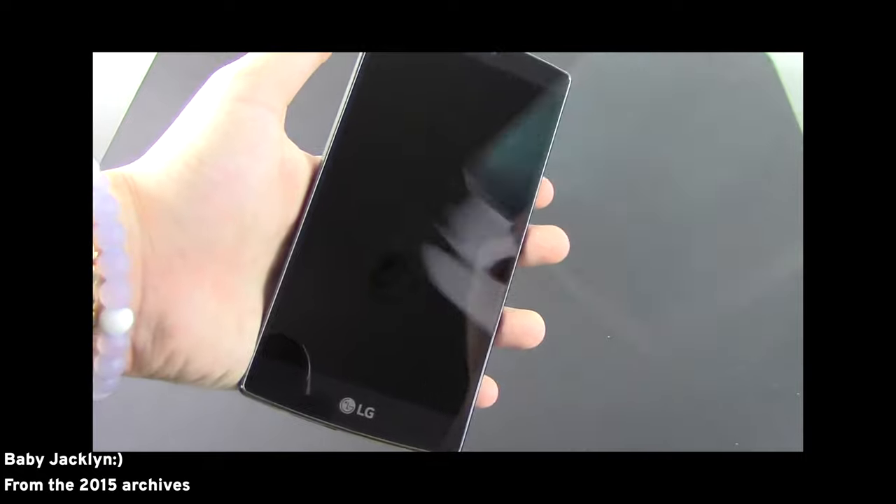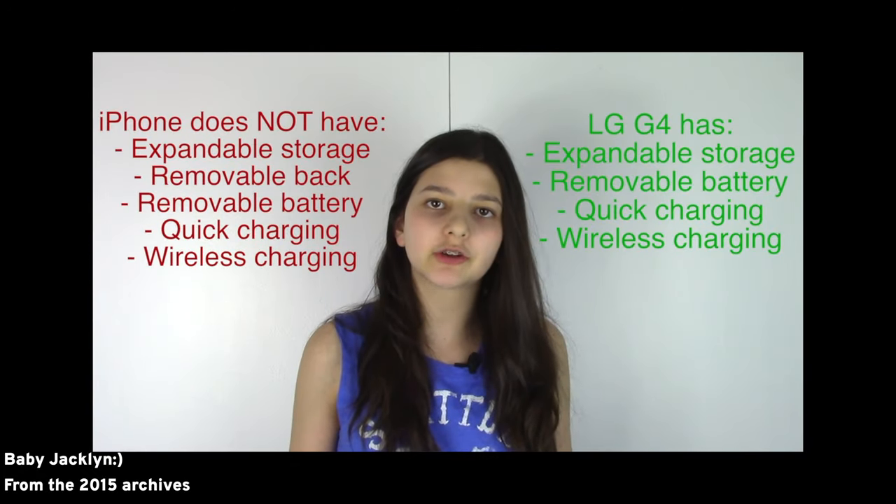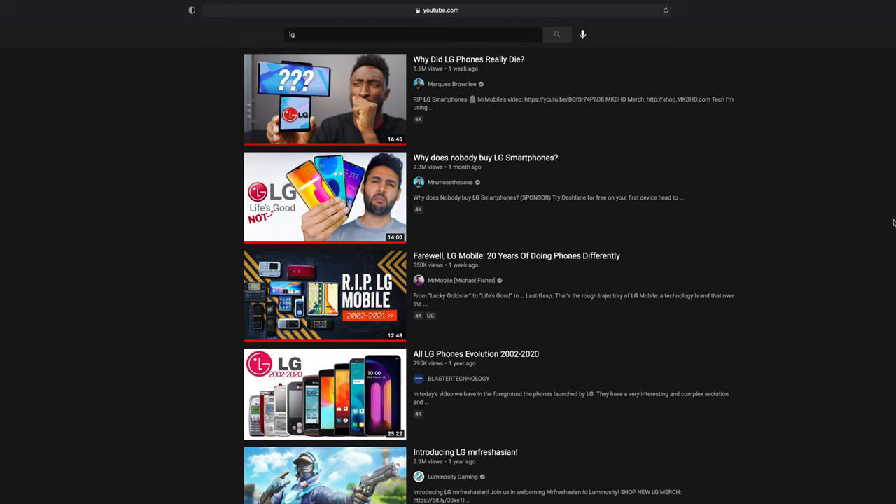On a personal level, LG was the first brand to ever believe in me and send me a smartphone review unit — the LG G4. So they're always going to mean a lot to me and have a place in my heart, and I'm sure a lot of you were really big fans of them too. It's always sad to see a company step out of the smartphone space because it means less innovation and less competition. I feel like a lot of the tech community is just mourning this loss right now. I'll link MKBHD's, Michael Fisher's, and Mr. Who's the Boss' videos below in case you want to check them out. Thanks so much for watching. I'll catch you in the next video.